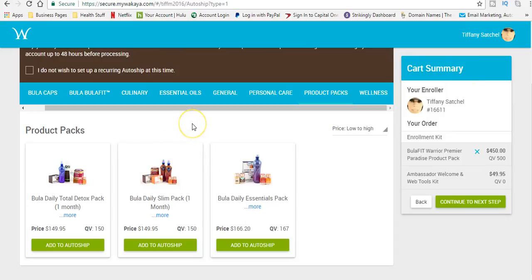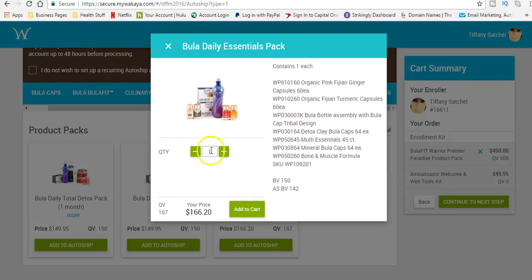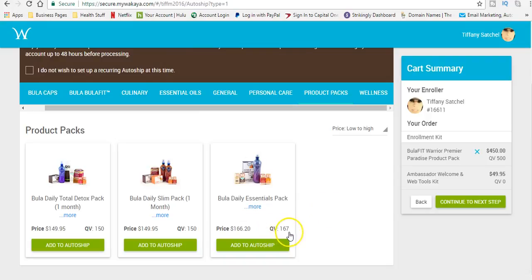Or if you want to lose a couple of pounds, you can go on the Bula daily slim pack system monthly — that's about the same amount. Or you can go on the Bula daily essential pack, which is actually the one I'm on right now — that's a little bit more at $166.20. The most important part is that as an ambassador you have to have at least 80 QV a month. As a Sapphire ambassador I have to have at least 150 QV a month, and each one of these product packs has a minimum of 150 QV. Going on one of these monthly product packs ensures that you are active and in proper placement to receive full payouts from our compensation plan.